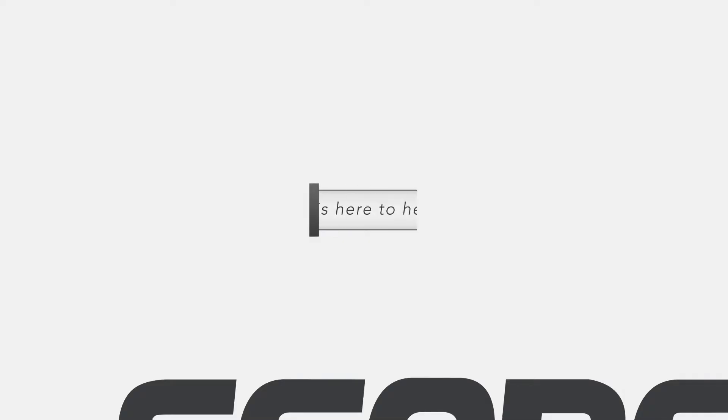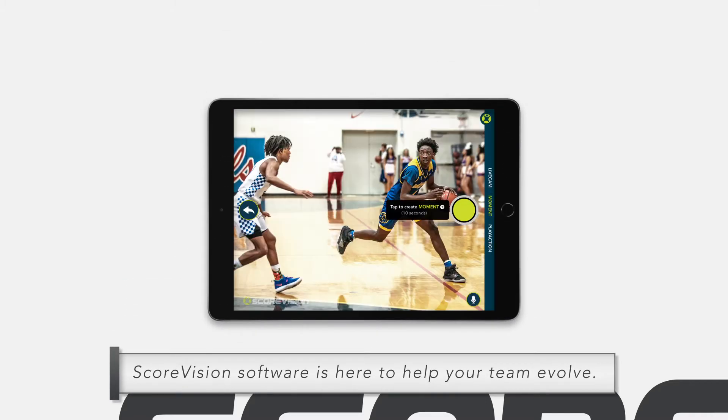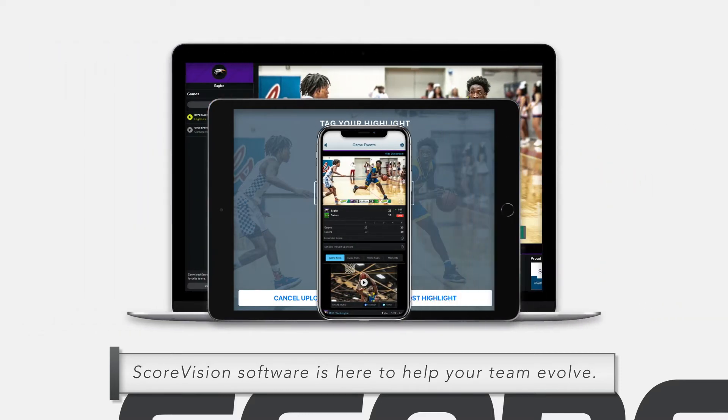ScoreVision software is here to help your team evolve. Our fan engagement platform combines scoring, video highlights, and fan engagement features into one easy-to-use system where these tools work together to engage your fans everywhere.